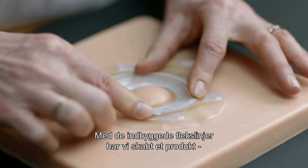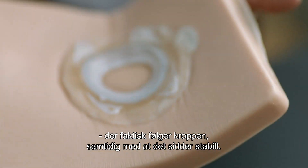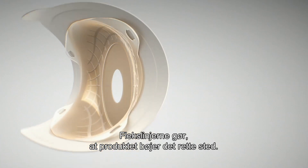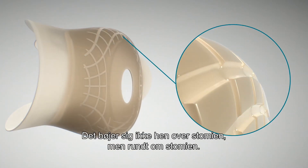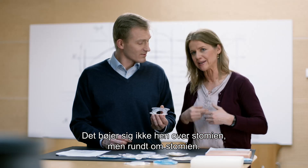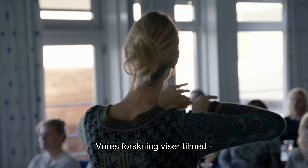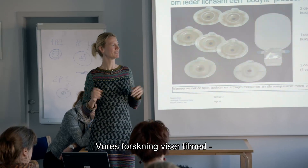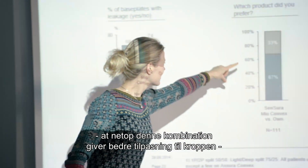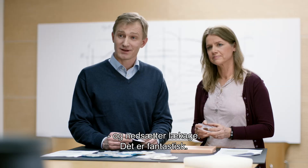By building in flex lines in the product, we made it possible to create a product that can bend and flex with the body. At the same time, it provides stability — we guide where it bends with those flex lines, so it's not bending exactly over the middle of the stoma; it's bending around the stoma. We have data showing that this combination provides better body fit and reduces leakage.